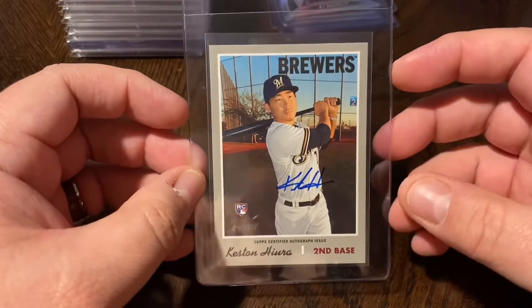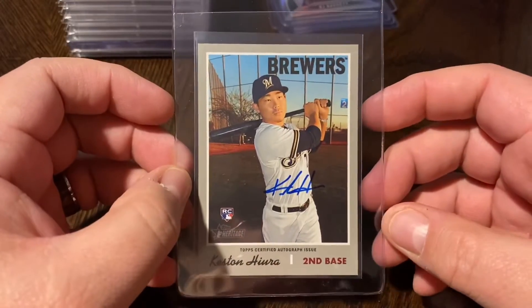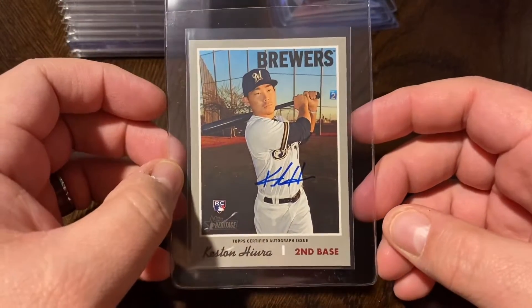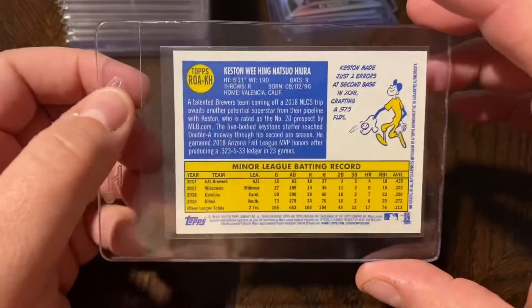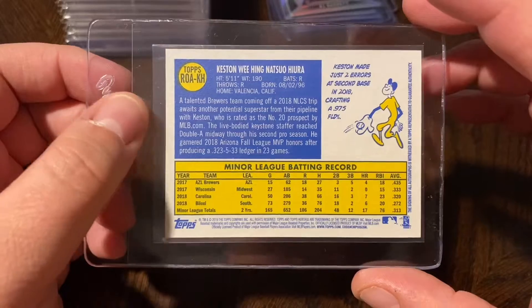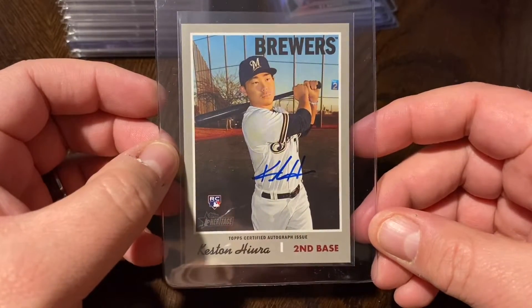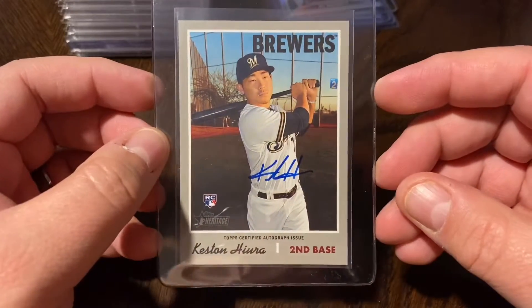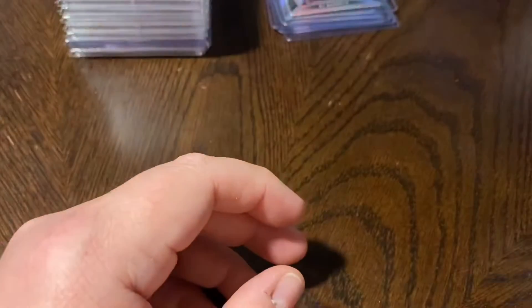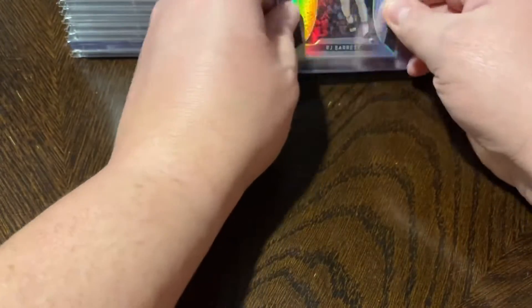Only have one Heritage auto — the Keston Hiura Heritage auto, blue version. Couldn't get my hands on a red at a price I thought was worth it, but picked up the blue fairly cheap — around 80 to 90 bucks. Good looking card, think it's got a nice shot at gemming.